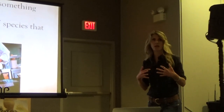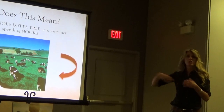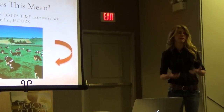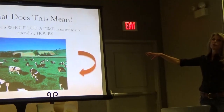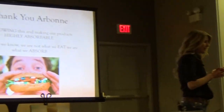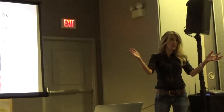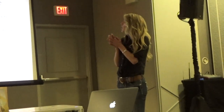Cows spend eight to ten hours a day eating because they have multiple stomachs to break down raw food. We eat an average of one to three hours a day. Arbonne understood that to absorb more nutrients, we should lightly heat things. Studies showed that nutrients from lightly heated kale were more bioavailable than from raw kale. So we're not just what we eat — we're what we absorb.